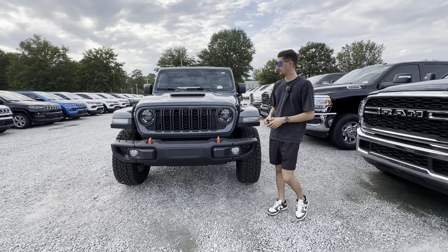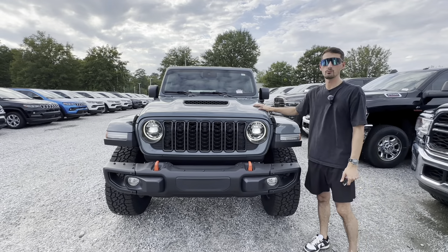Let's go ahead and jump into the video. We're going to take a full look at the inside, outside, and all the features on this vehicle right here.